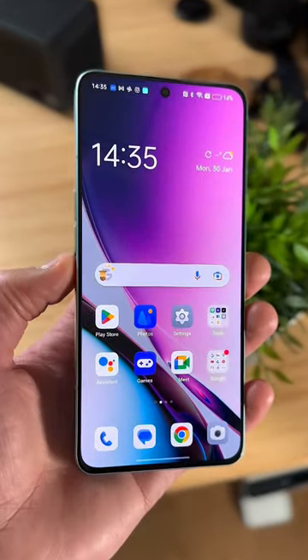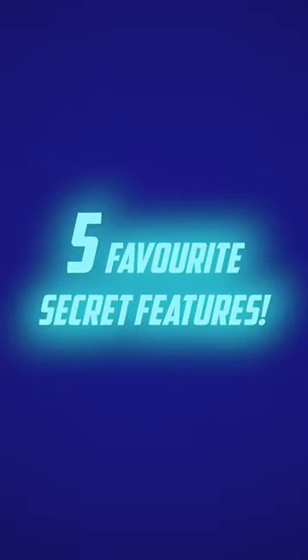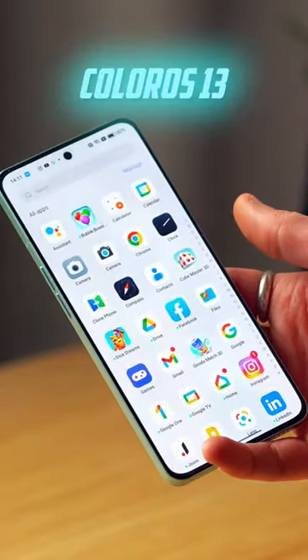Right, stop what you're doing right now because thanks to Oppo, not only am I giving away two brand new, super impressive Oppo Reno 8 Pro smartphones, but I'm also going to show you my five favourite secret features of their new ColorOS 13 software.